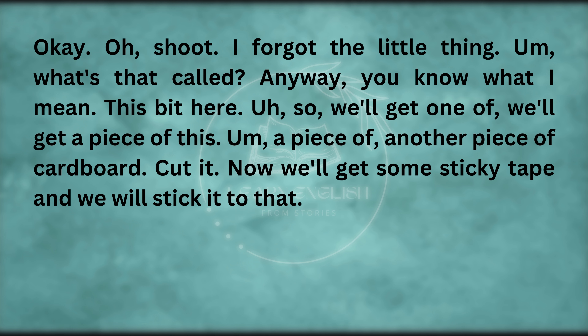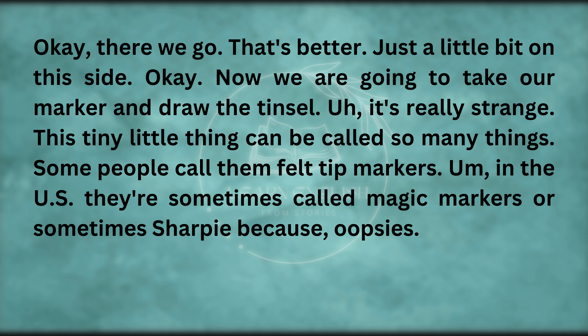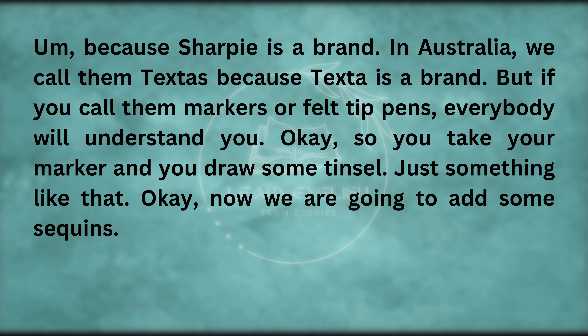We'll get some sticky tape and stick it to that. Now we are going to take our marker and draw the tinsel. This tiny little thing can be called so many things — some people call them felt tip markers, in the US they're sometimes called magic markers or Sharpie. In Australia, we call them Textas because Texta is a brand. But if you call them markers or felt tip pens, everybody will understand you. So you take your marker and draw some tinsel — just something like that.